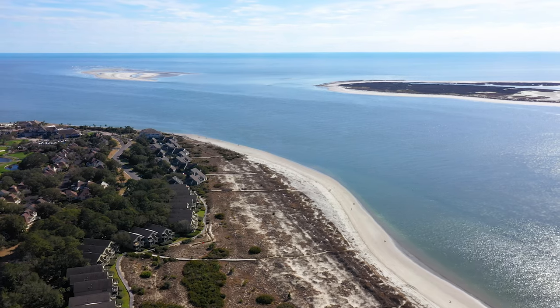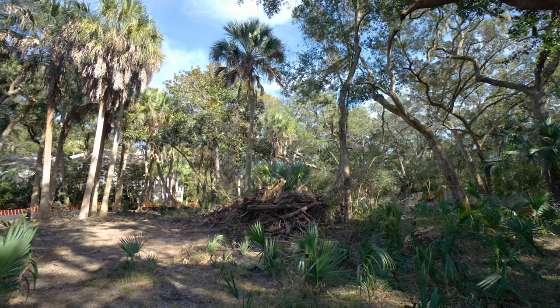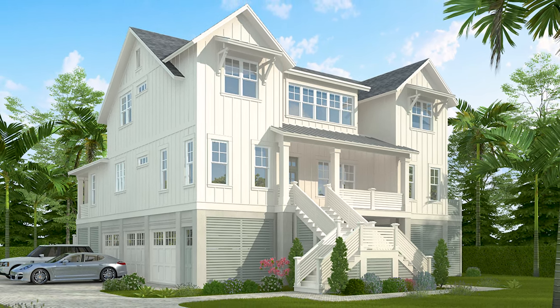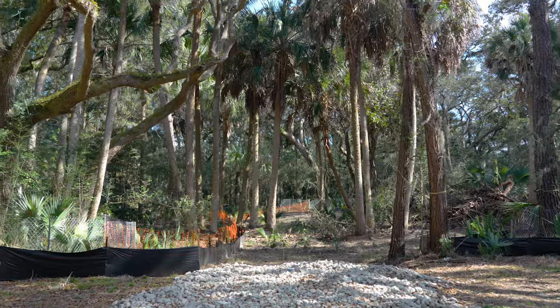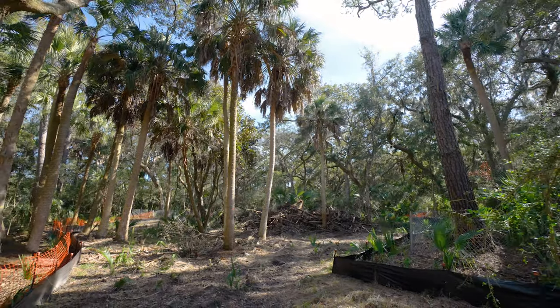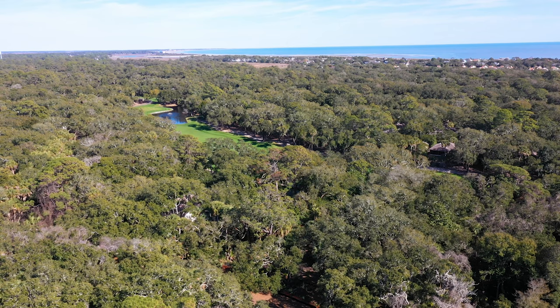Don't feel like waiting nearly a year for plans to go through the approval process for your new home? This lot has an approved plan that is ready to go, and the current owner has already taken care of many upfront building costs like site prep, structural engineering, landscape design approval, and building permits. Hit the ground running on your new home project, or start from scratch if you have something else in mind.